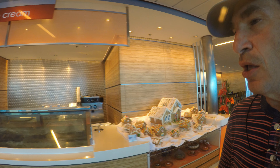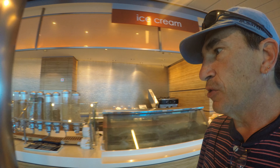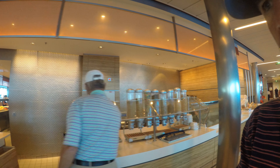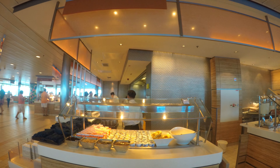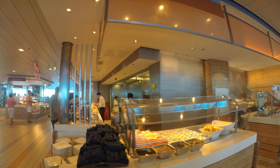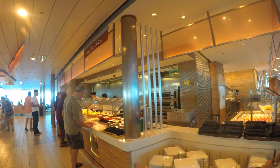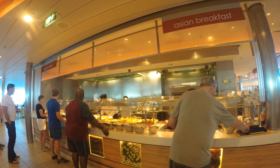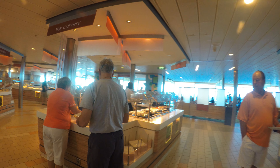Ice cream is never out — 24/7 — but you have your cereals and you can pick a few different choices. You have your yogurts and fruits, your Asian breakfast, and you have your breads in a little area with your specialty omelets being made up front.